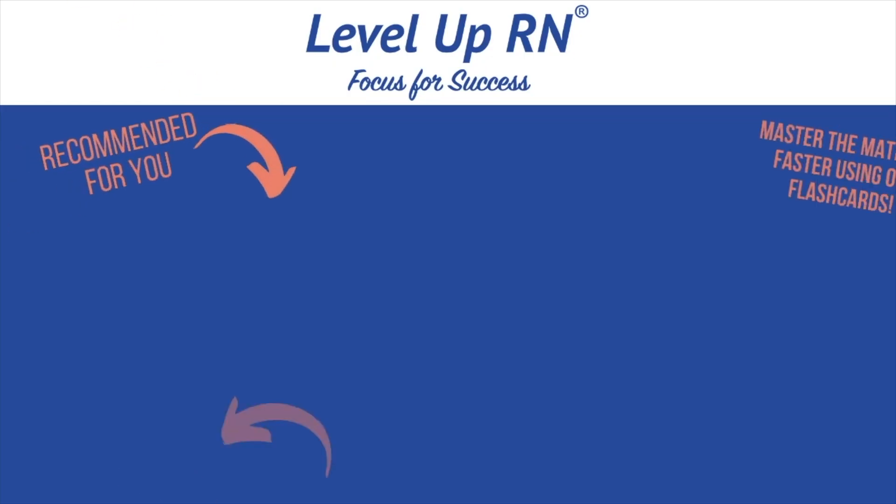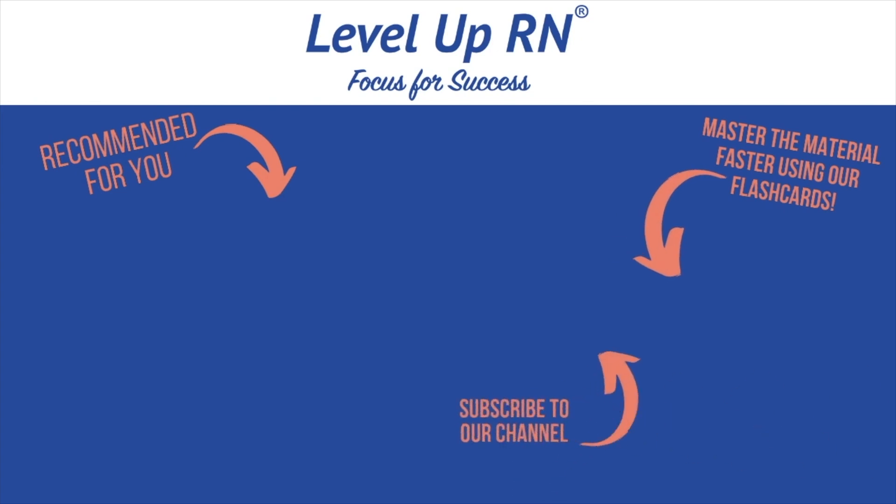I hope this quiz has been helpful — hopefully the whole video was helpful. If so, be sure to leave me a comment; I would love to hear from you. Take care and good luck with studying. I invite you to subscribe to our channel and share a link with your classmates and friends in nursing school. If you found value in this video, be sure to hit the like button and let us know what you found particularly helpful.